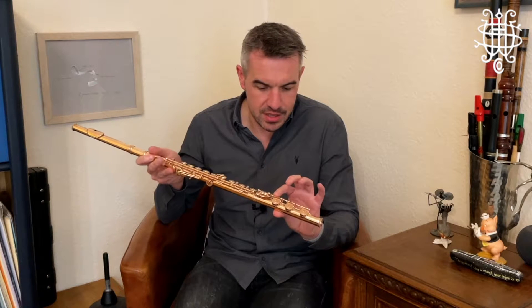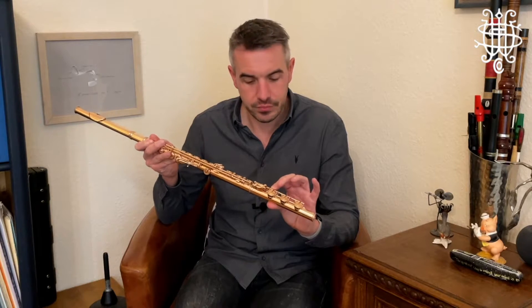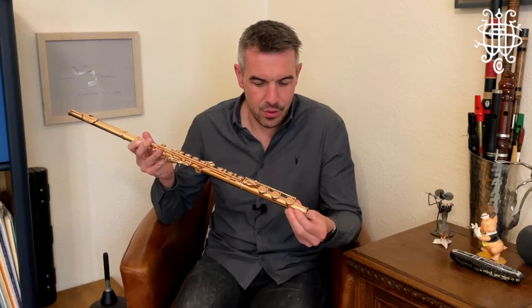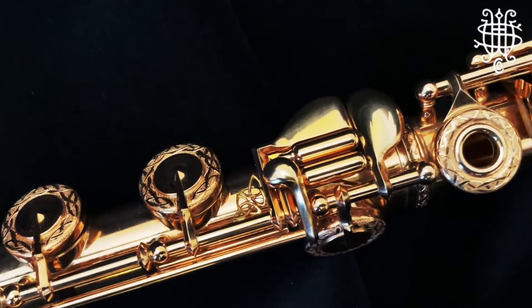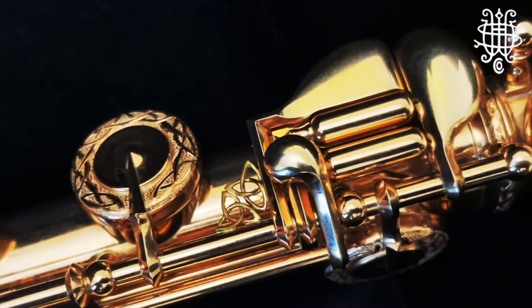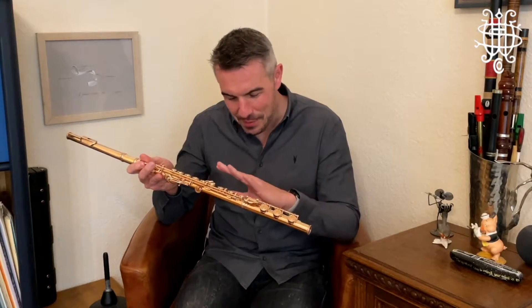We come to quite a special little bit, which is the C-sharp brace. Ordinarily, the C-sharp brace on most custom flutes looks something like this, but as you can see on this particular instrument, we've got this elegant, delicate bit of filigree gold wire, beautifully and agonizingly handcrafted by David Cipani. Wei Ling, the engraver, saw that and then decided to put this particular design all over the flute as well.